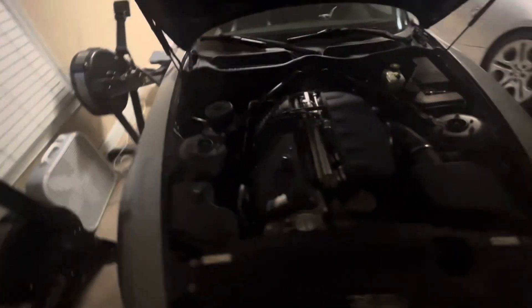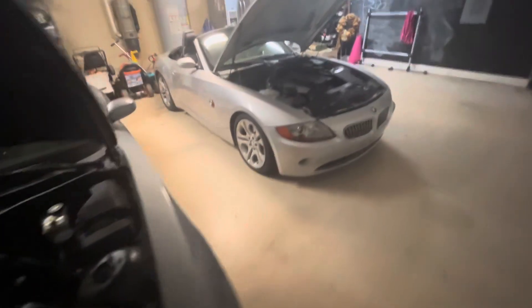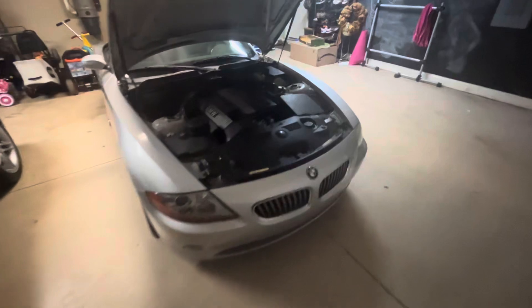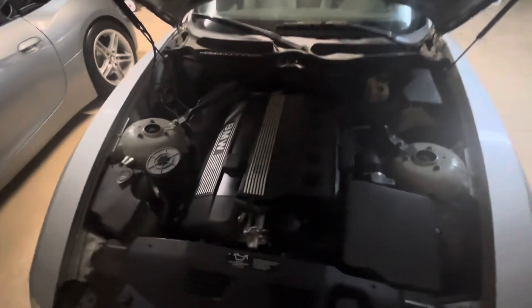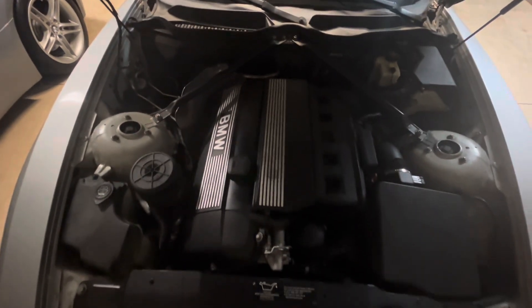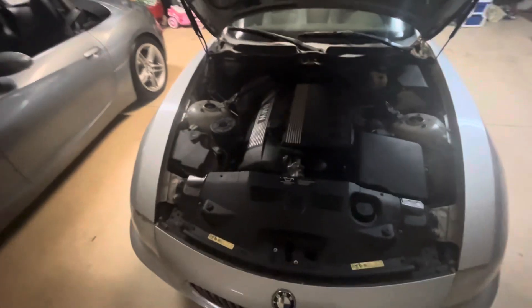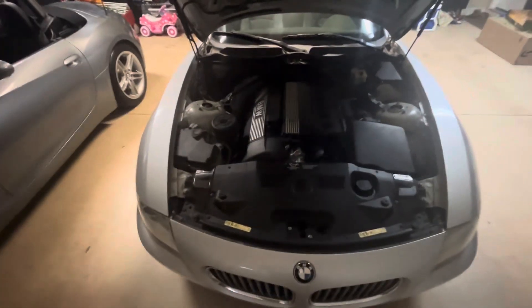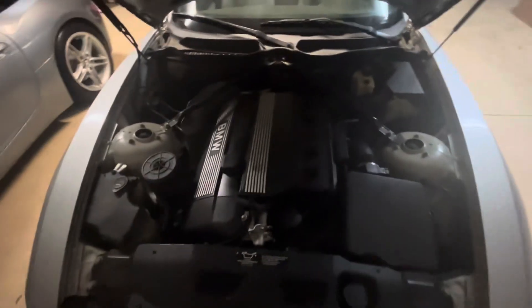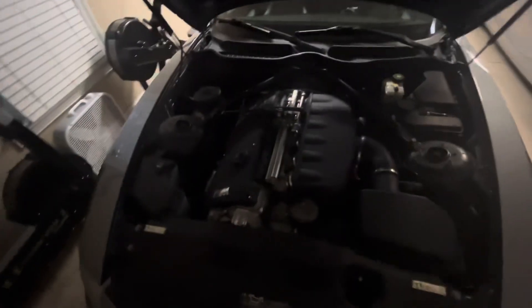That's kind of the main difference between the Z4 M Roadster and the regular Z4. I've got one over here just for reference — this is my 3.0i, which came equipped with the M54 engine producing 225 horsepower. When the facelifted version was released in 2006, the M54 was replaced with the N52 engine, which I also have in my 2007 BMW 328i. As you can tell, I'm a big fan of naturally aspirated inline-six engines from BMW.